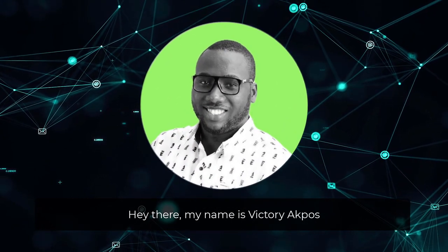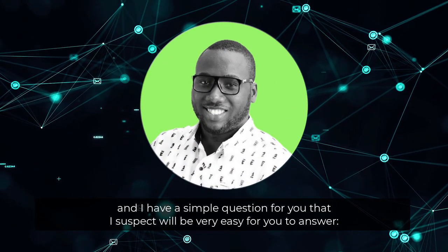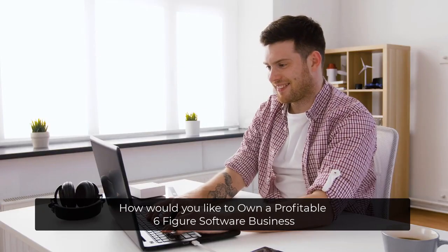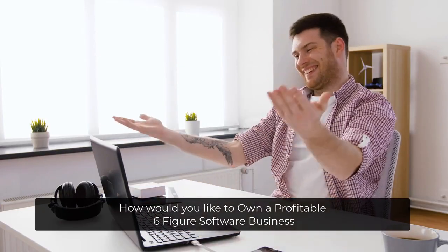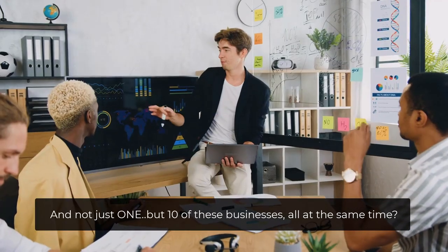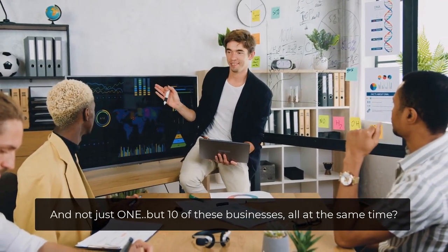Hey there, my name is Victory Akpos, and I have a simple question for you that I suspect will be very easy for you to answer. How would you like to own a profitable six-figure software business that makes sales in less than 45 seconds flat? And not just one, but 10 of these businesses, all at the same time?